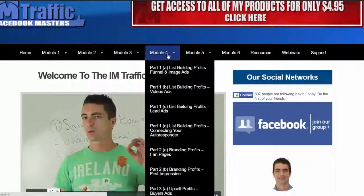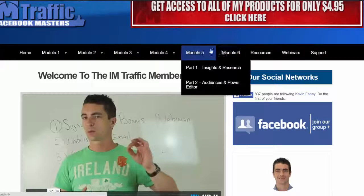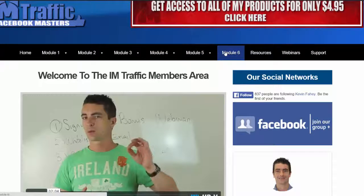We've got a menu here including all the modules. Module 6 will be bonus case studies and we've got resources with PDFs, Excel files, formulas, and we have the upsell here which will be webinars.